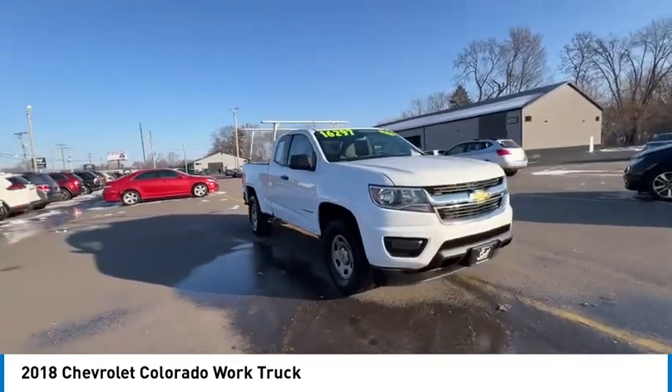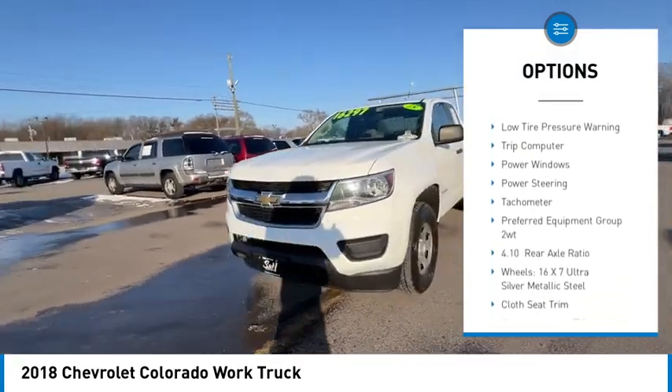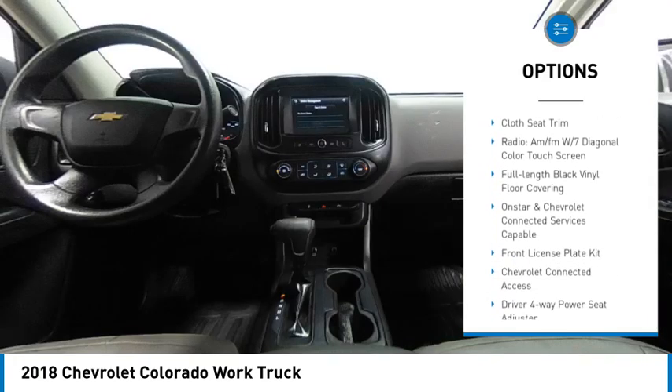Here are some of this vehicle's great options: electronic stability control, traction control, rear step bumper, front wheel independent suspension, four wheel disc brakes.